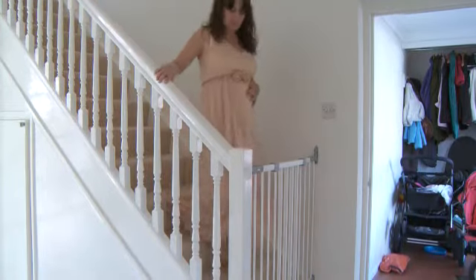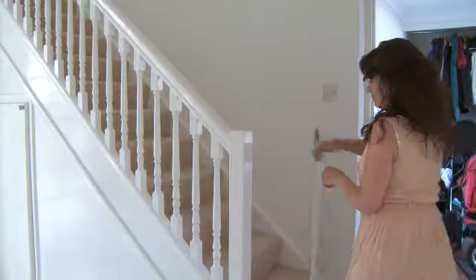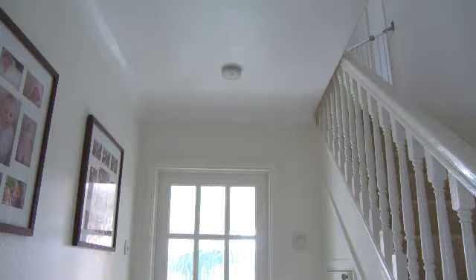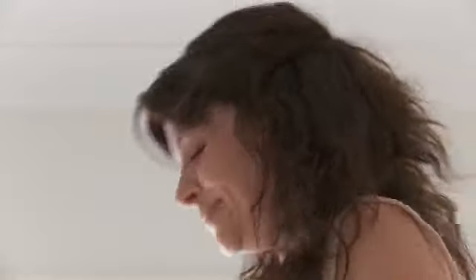Safety gates on the stairs are essential, but they only work if everybody gets into the habit of closing them, including older children. It's important to have smoke alarms fitted, but just as important to regularly test them. It's also good to have established an escape plan, should you ever find yourself in a fire.